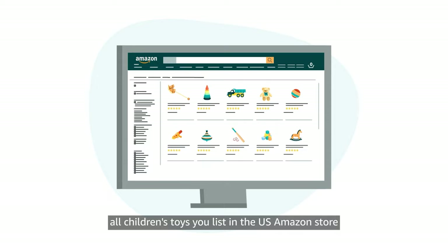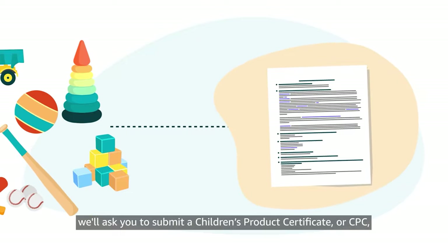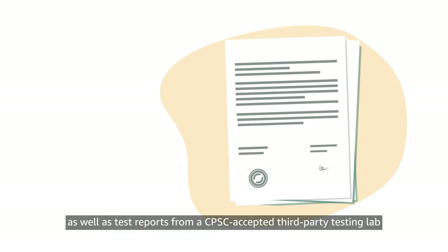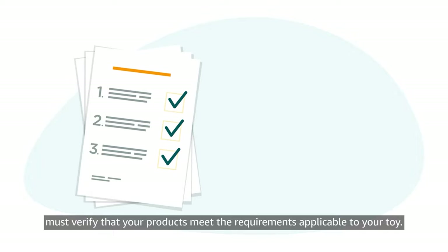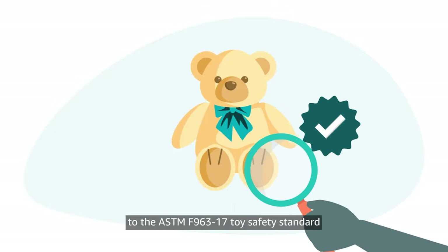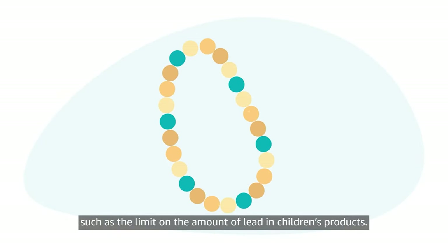As mentioned earlier, all children's toys you list in the U.S. Amazon store must also adhere to the CPSIA. In accordance with this regulation, we'll ask you to submit a children's product certificate, or CPC, from the manufacturer or importer of your toy, as well as test reports from a CPSC-accepted third-party testing lab accredited to test to the ASTM F963-17 Toy Safety Standard. Compliance documentation and information must verify that your products meet the requirements applicable to your toy. It must also confirm your product was tested to the ASTM F963-17 Toy Safety Standard and any other applicable CPSIA standards, such as the limit on the amount of lead in children's products.